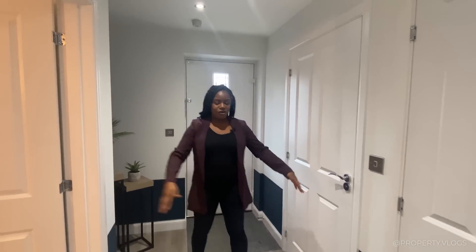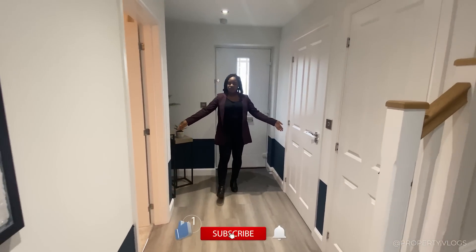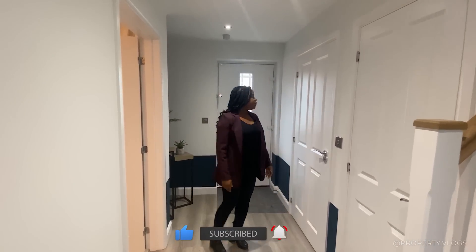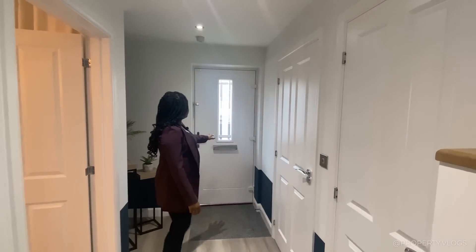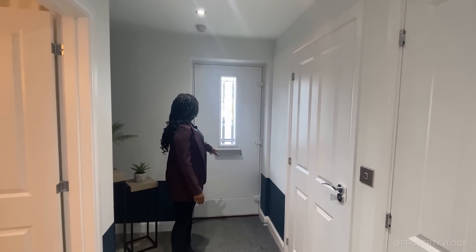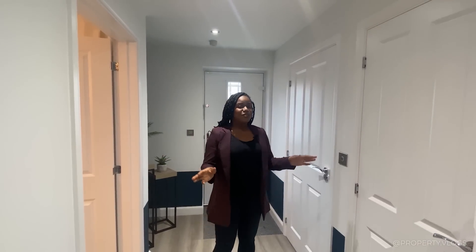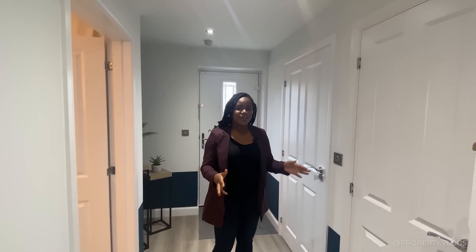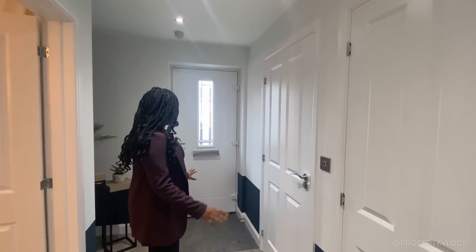Coming into this space you've got a wide entryway — at least 1.5 meters wide — and you've got a frosted pane as well, letting in light while maintaining privacy. I've seen properties where you have clear glass by the front door, and if you're coming downstairs in your nightwear to grab a snack, you don't want to be exposed to the front. With the frosted glass, you'll be fine.